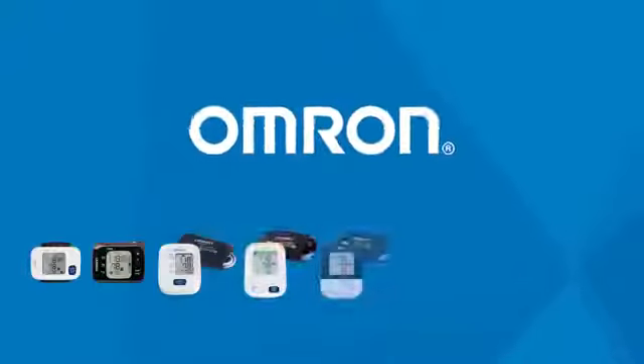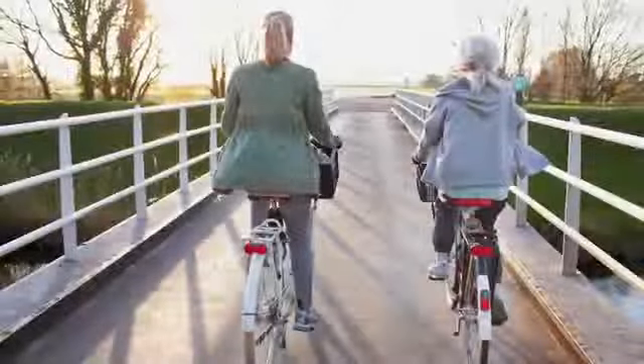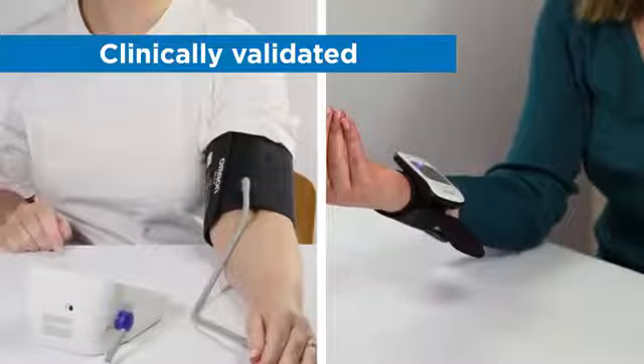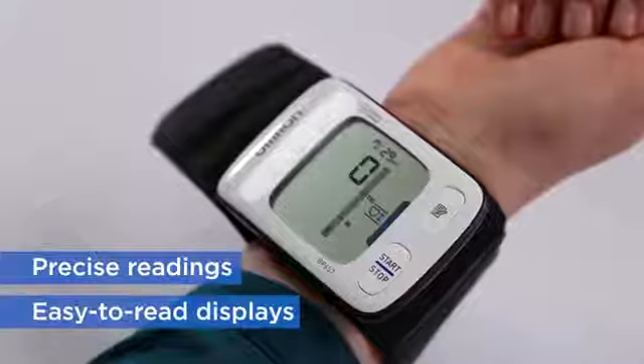Omron offers a selection of blood pressure monitors as active as you are, because your on-the-go lifestyle shouldn't get in the way of monitoring your blood pressure. Omron has portable monitors which are clinically validated and designed to help ensure consistent precise readings. Plus they all have easy to read displays.